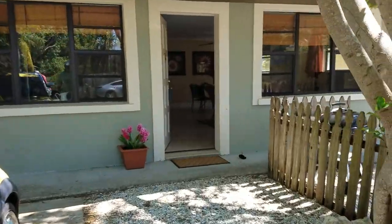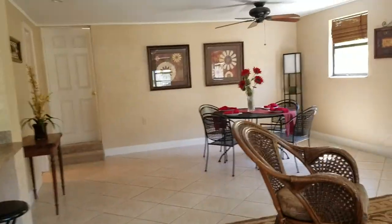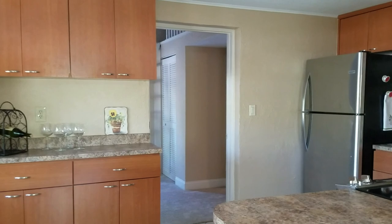This house is cute as a button. It's three bedroom, two bath, and it has a nice fenced yard and a nice outdoor living space. It is staged very well. This is a really nice layout with the kitchen open onto the living space.